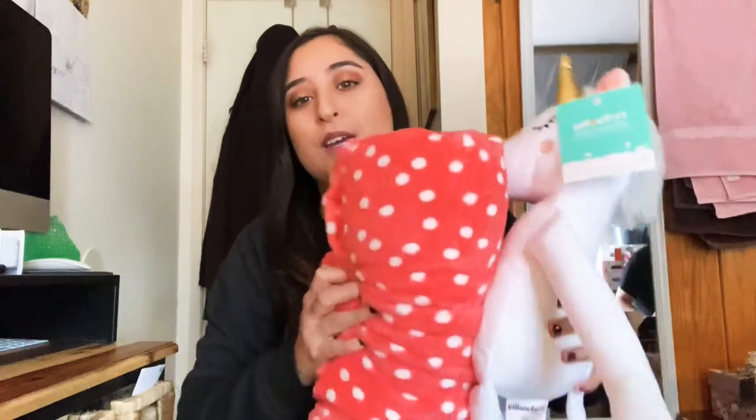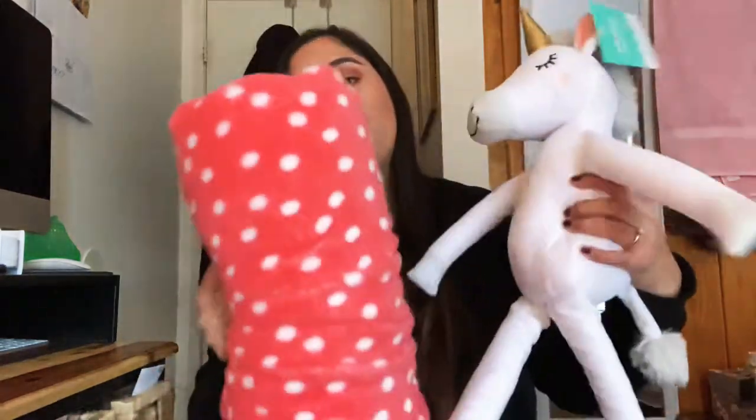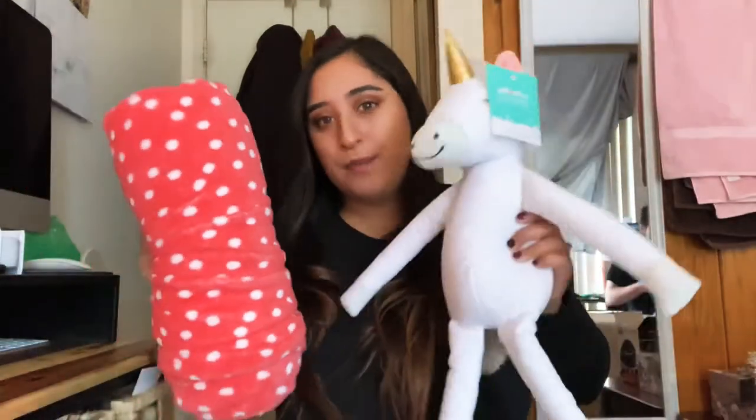Next, I got this blanket with a really cute unicorn. I've also been wanting a unicorn doll for my daughter in the future, so I really like this one. It comes with a blanket — that's really cute.